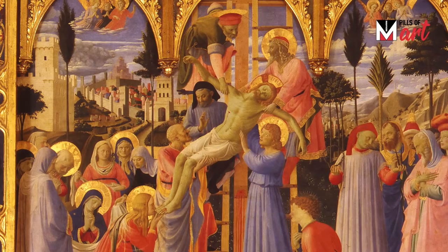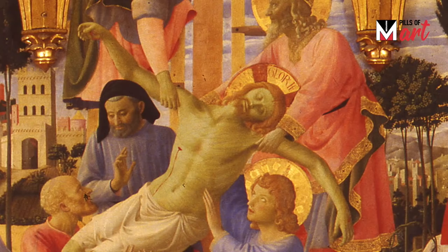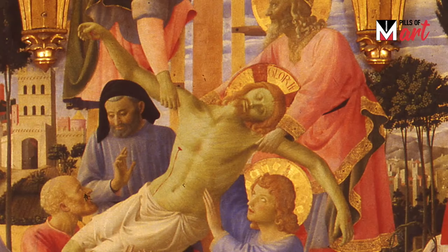The characters are immersed in a man-made Tuscan landscape where Jerusalem is represented by an idealized view of Florence. The figures are placed along two diagonals, traced by the body and arms of Christ.